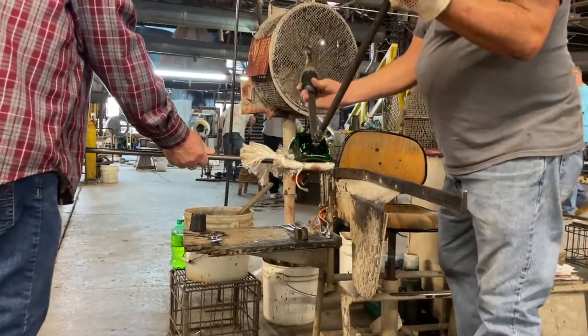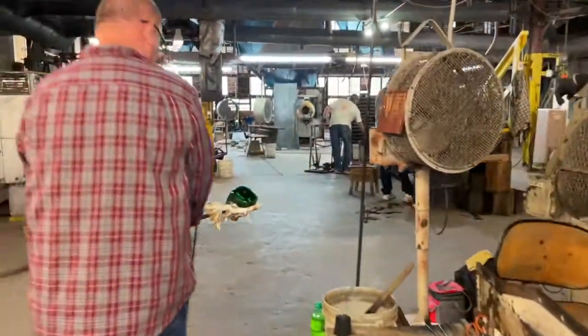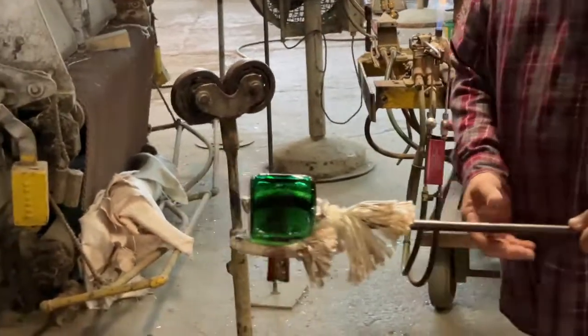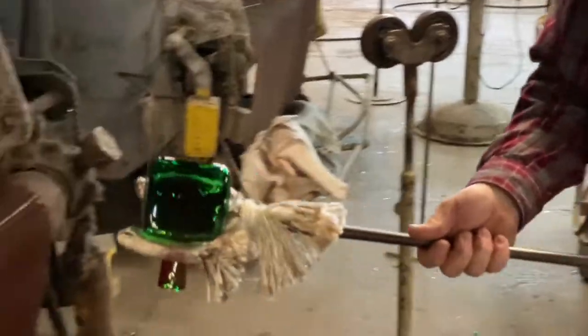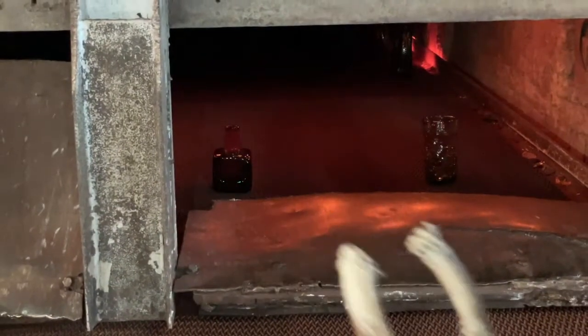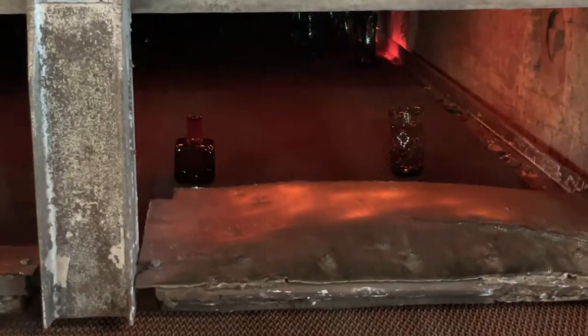The piece is now ready for the annealing process in the lehr machine. The piece is carefully placed on a metal belt that moves slowly through the lehr. The glass piece will take five hours from one side to the other. This process allows the glass to slowly cool, which will keep it from cracking or shattering due to thermal stress.